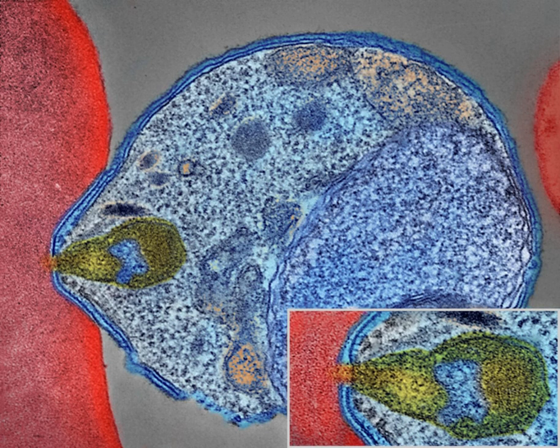In the life cycle of Plasmodium, a female Anopheles mosquito transmits a motile infective form to a vertebrate host such as a human, acting as a transmission vector. A sporozoite travels through the blood vessels to liver cells, where it reproduces asexually, producing thousands of merozoites. These infect new red blood cells and initiate a series of asexual multiplication cycles that produce 8–24 new infective merozoites, at which point the cells burst and the infective cycle begins anew.